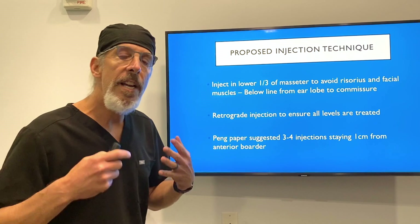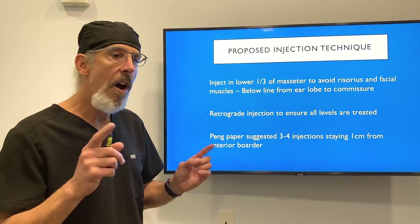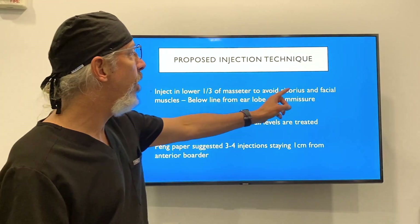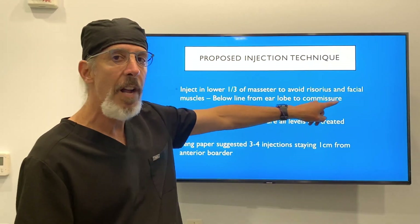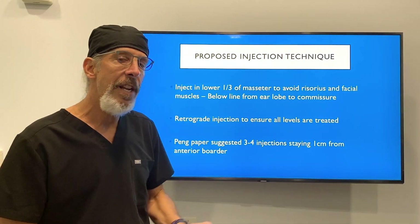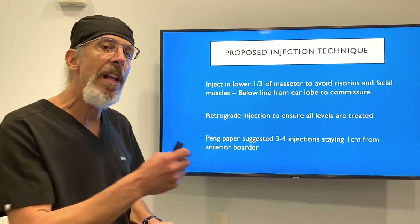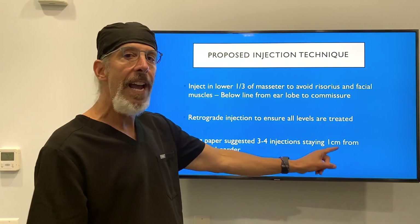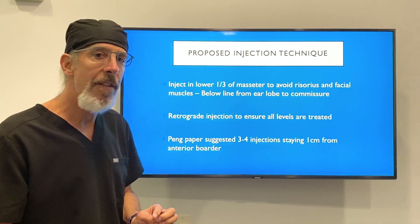The proposed injection techniques after reviewing these studies are as follows. First, inject the lower third of the masseter to avoid the risorius and other facial muscles, staying below the line from the earlobe to the commissure. Second, use a retrograde injection technique that includes all levels of the masseter — both deep and superficial. Third, use three or four injections staying one centimeter away from the anterior border of the masseter.